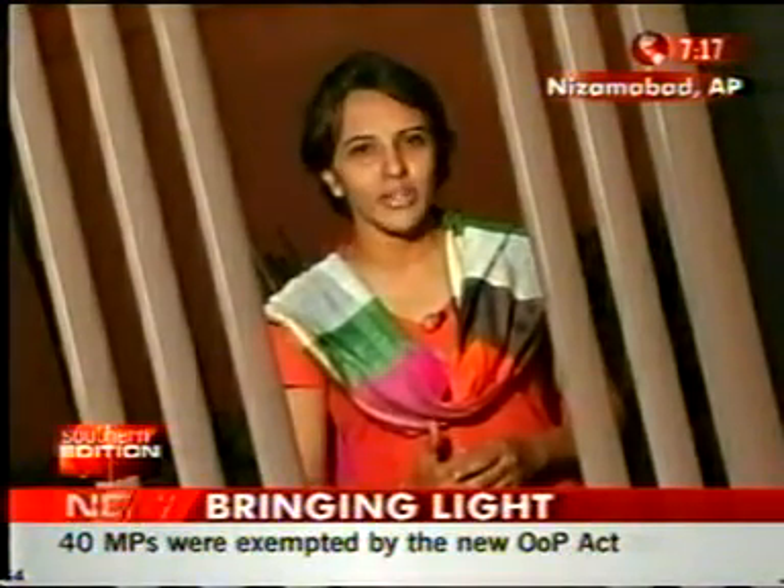In today's world, everything and everyone moves so fast that everywhere it's a case of stress and burnout. At least for one kind of burnout, a young innovator in the Nizamabad district of Andhra Pradesh has what seems like an incredible solution. His mission is to bring light, literally, into dark and burnt out tube lights — that too for a nominal price.